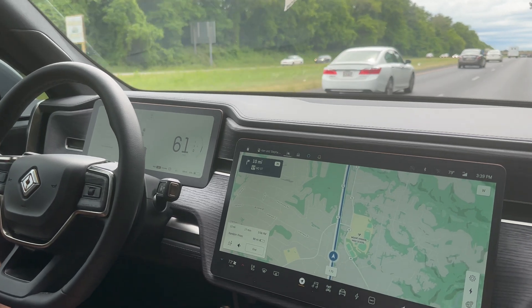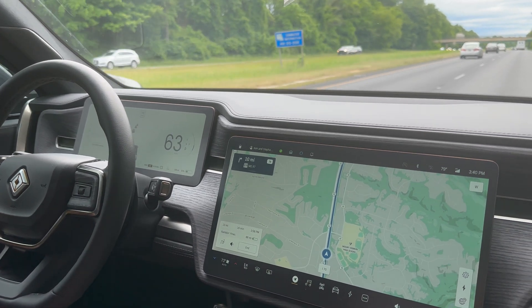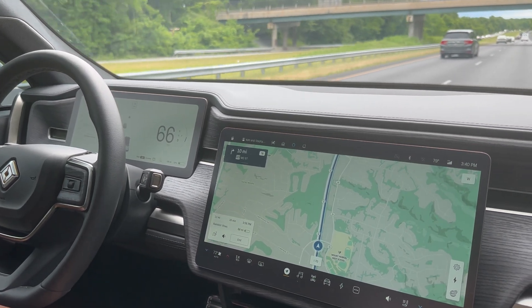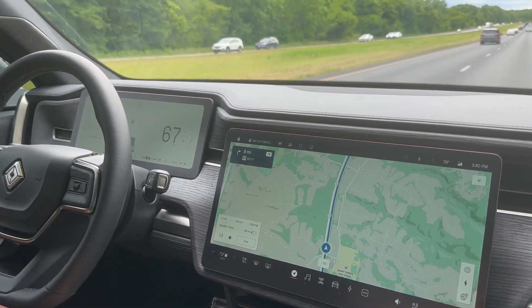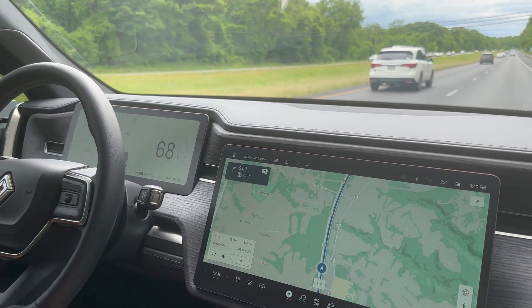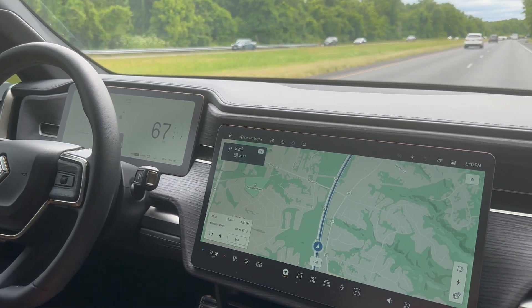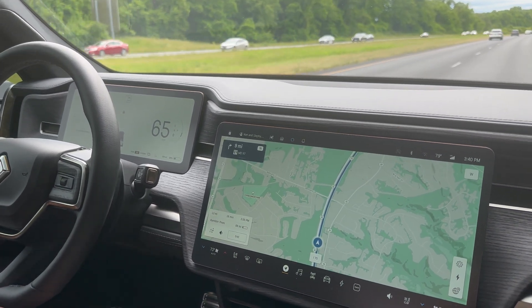We're at 31% state of charge. The tailwind has changed back to a headwind of 8 miles an hour and the efficiency is down to 1.05 miles per kilowatt hour. We just dropped to 30% state of charge, we have 13 miles left, and it's saying we'll have 88 miles of range left when we arrive. We did go through some heavy rain and heavy traffic — quite a bit different than the drive down.